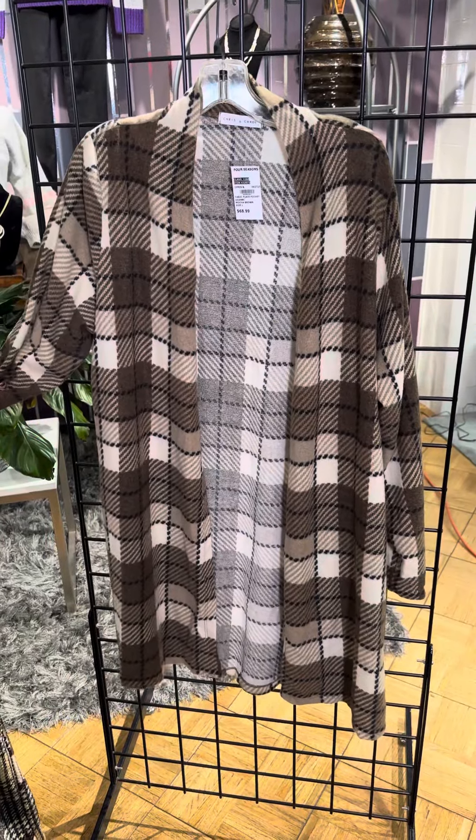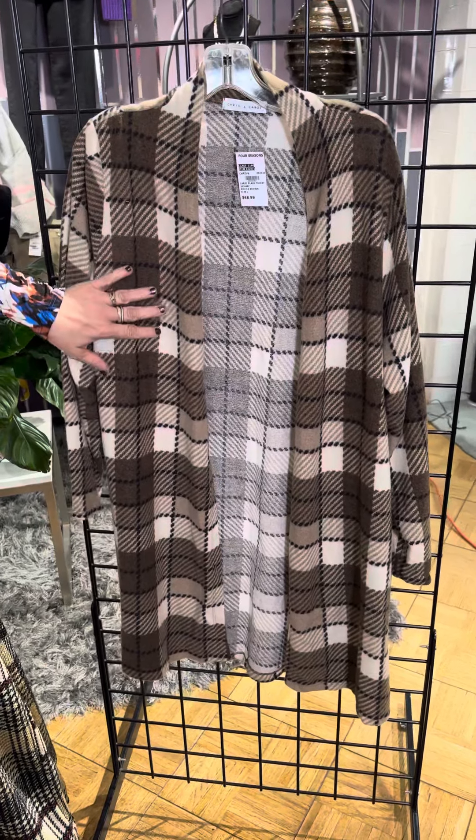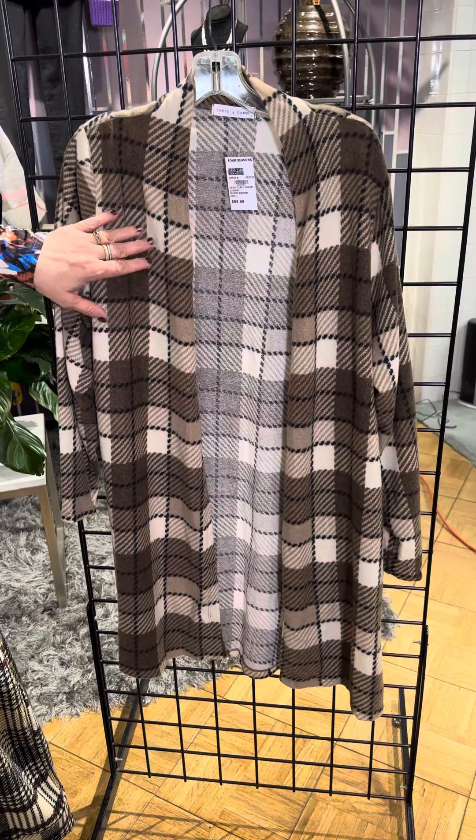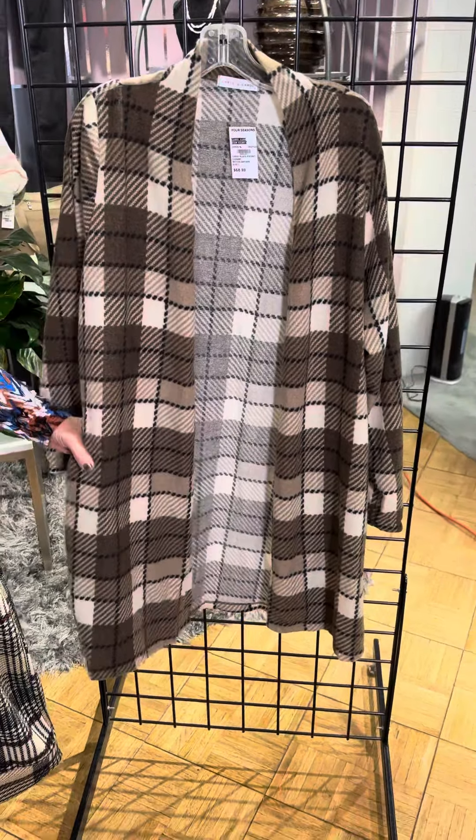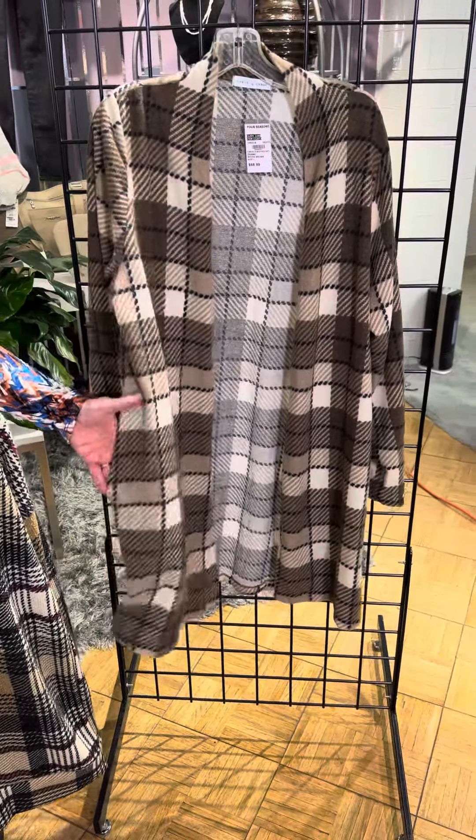This cardigan duster is super buttery soft. It's kind of a windowpane plaid with a mix of khakis and browns, and that accent in black as well. So cute — and guess what, girls? It has pockets!